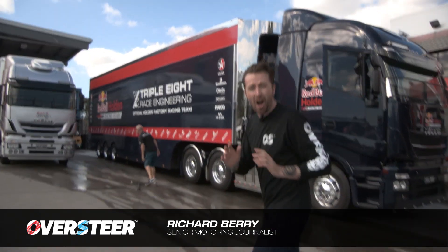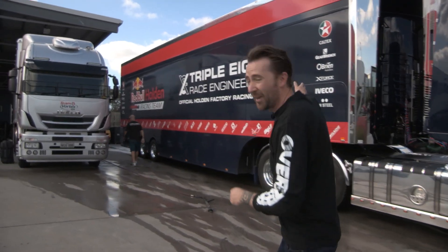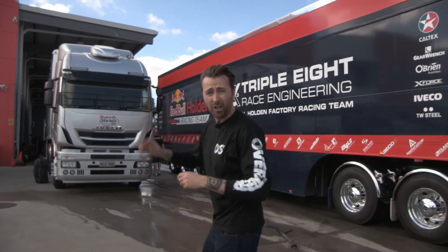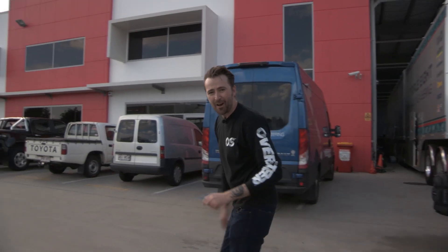Things are an absolute hive of activity here at the moment. The boys have just come back from Darwin, the cars are being loaded off the trucks. There's a whole lot of other things going on inside as well — they're developing the 2018 car and also the twin turbo V6, so keep your eyes peeled for that.